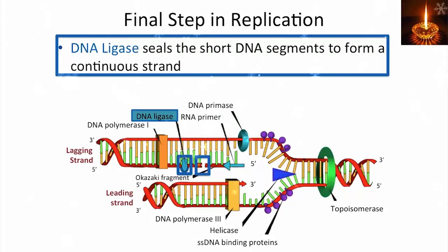DNAs are created that have gaps that need to be sealed, and there's an enzyme called DNA ligase that ligates the two segments together to form a continuous strand. Anywhere there is a 5' to 3' gap in the backbone, ligase can seal it so that you end up with a continuous strand of DNA.